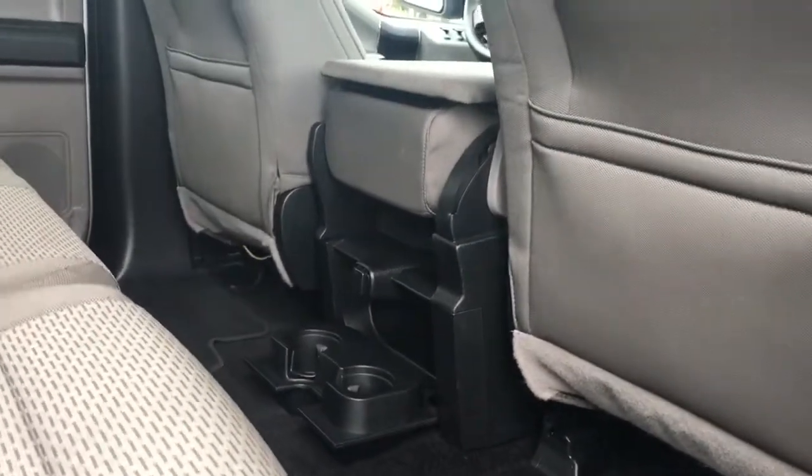There are carpeted mats on the floor and slim pockets on the back of the front seat. In the center you have a 12-volt and a couple of cup holders. There's a grab handle in the body, and up above you'll find hooks and lighting.